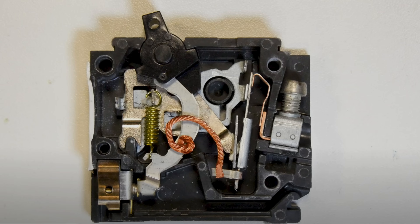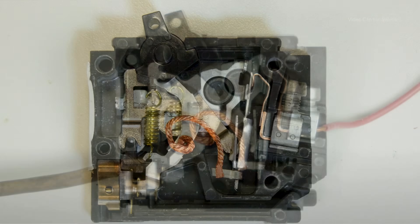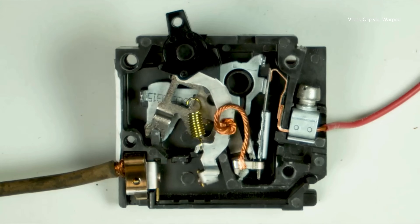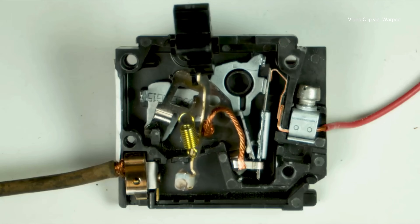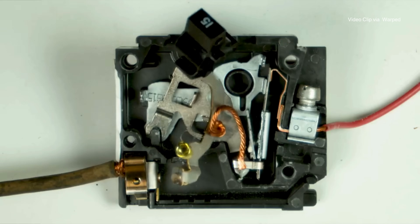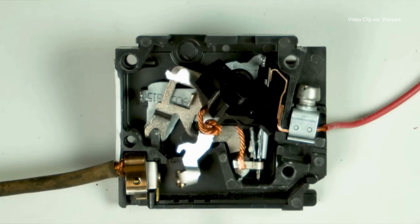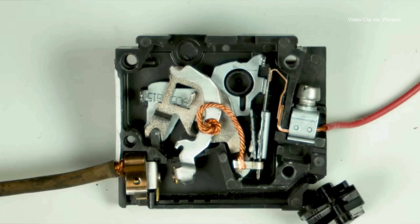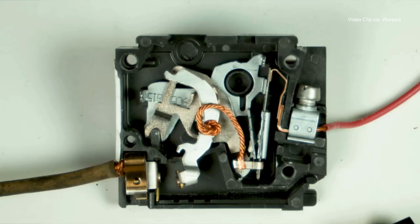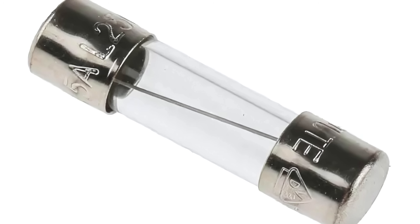These metals expand at different rates when heated. In the event of an overload, the increased temperature causes the metals to expand, causing the bimetallic strip to bend. This bending action triggers the switch to open, breaking the circuit and cutting off power.